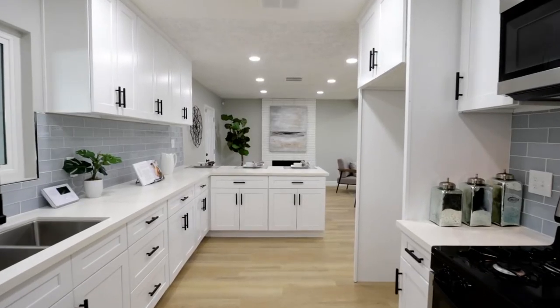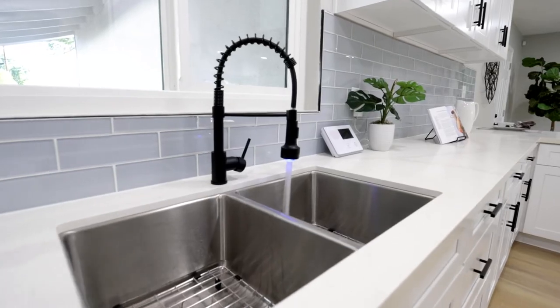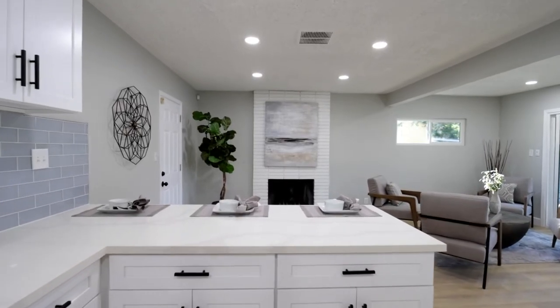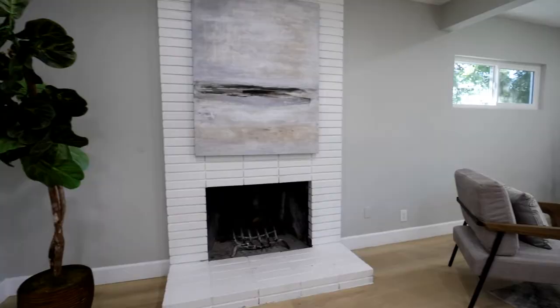The kitchen features stunning quartz countertops, a gorgeous glass tile backsplash, brand-new stainless steel Amana appliances, a large sink with faucet with pull-down sprayer, soft-closing cabinets with matte black brass fixtures, and an extended countertop with bar seating.